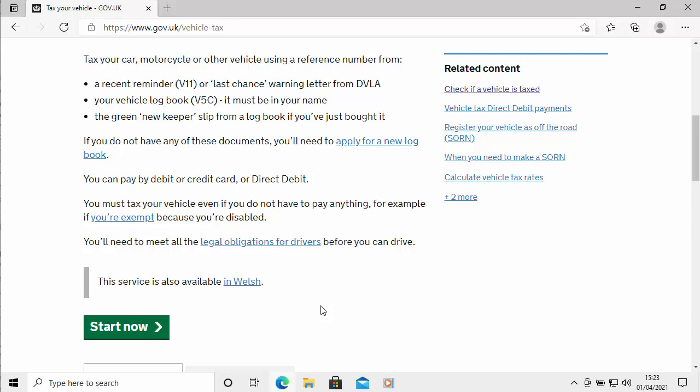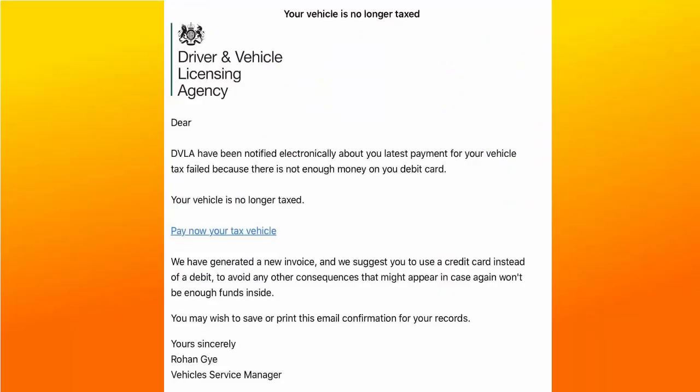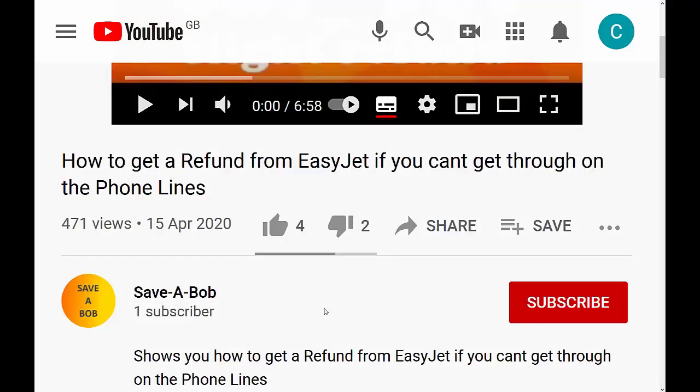Do not act upon any emails or texts claiming to be from the DVLA — I'll be 99.9% sure they will be a scam. If you click on any of the links or follow the instructions, there's a good chance you could get scammed out of a lot of money or end up with a virus or malware on your device.